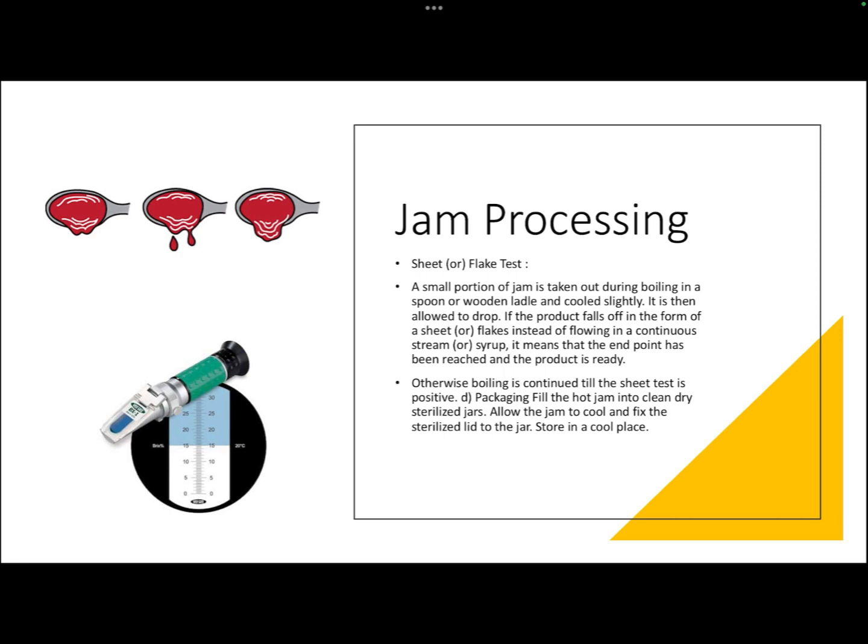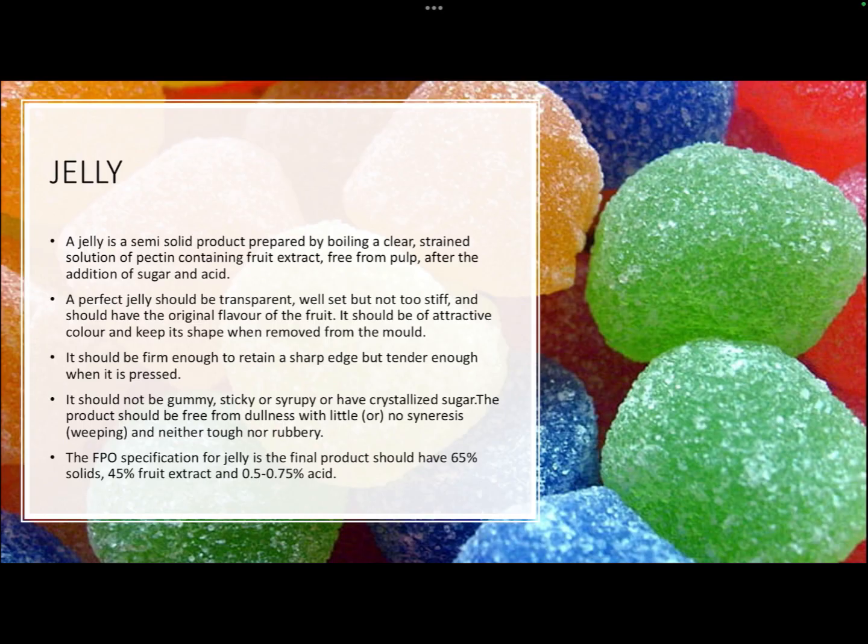Once done, the jam is hot-filled into clean, sterilized jars, capped, and allowed to cool. For endpoint detection, three tests are used: the temperature test (104.5 degrees Celsius), the sheet test, and refractometer testing. Jam should have a TSS (total soluble solids) of 68.5 degrees Brix, meaning 68.5 grams out of every 100 grams of jam are soluble solids. A refractometer with a 0–100 range is suitable for this measurement.